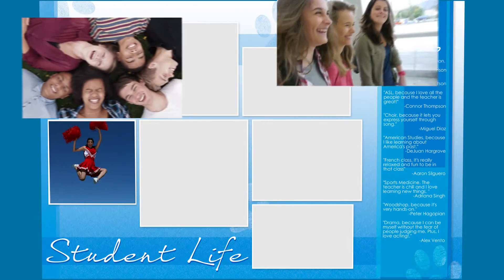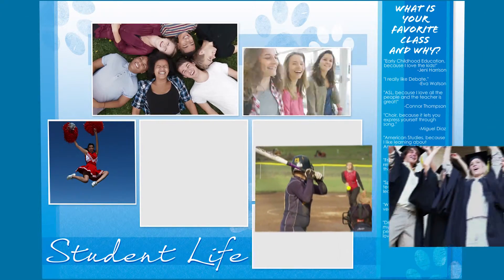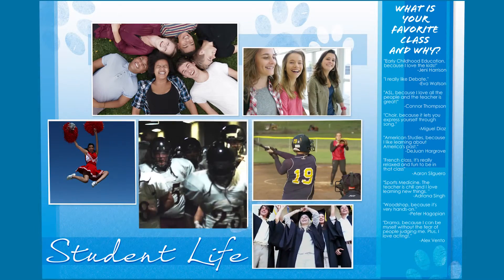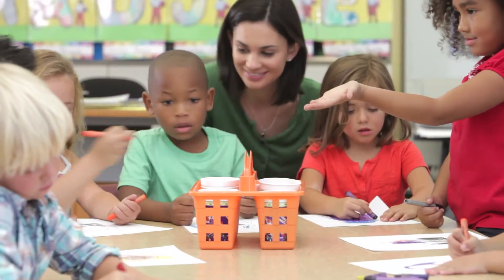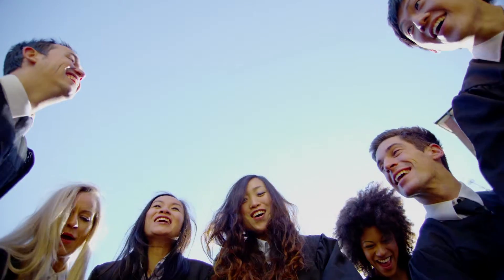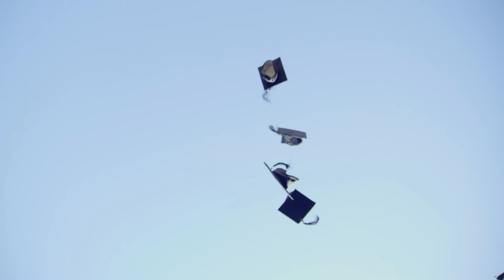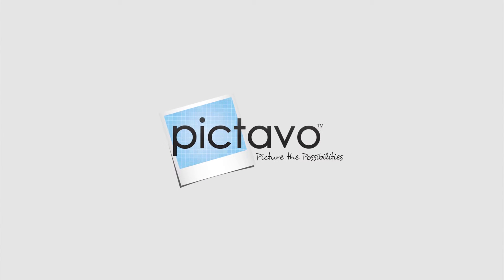Every year is another step, another chapter, another milestone marked with memories that should be celebrated and captured forever. So whether your school is the first stepping stone or the last step before the door, the desire to capture the memories is the same — and Pictavo makes it possible.